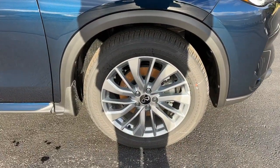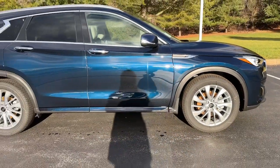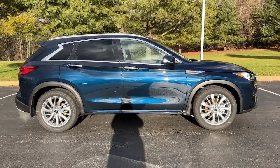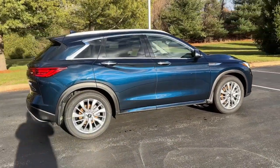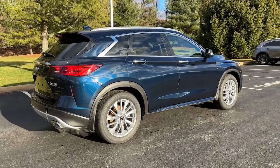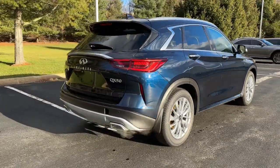These are just some of the great options this vehicle comes with: all-wheel drive, four-cylinder engine, fog lamps, power liftgate, lane-keeping assist, keyless start, backup camera, alarm, blind spot monitor, and Bluetooth connection.